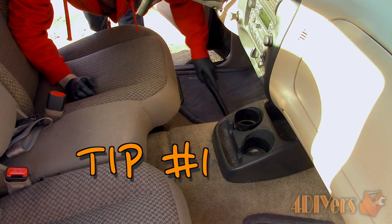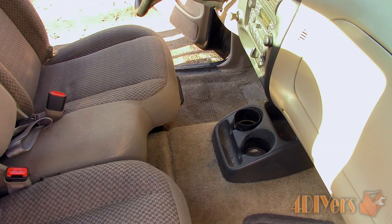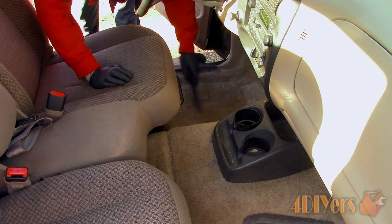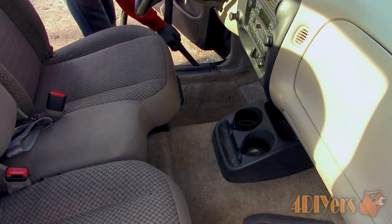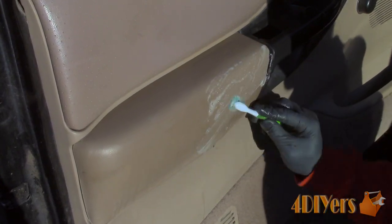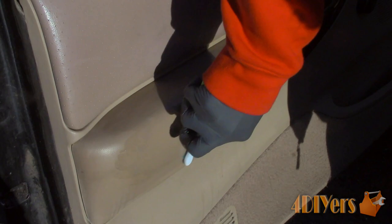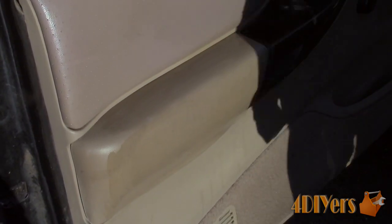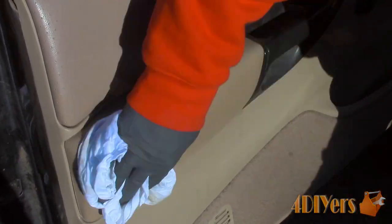Starting with tip number 1: clean your interior. This is probably the best base spot to start with — giving your interior a full detail. This includes throwing out any garbage, vacuuming up any debris especially under the seat or in those tight nooks, wiping down the interior components which may have experienced spillage, and then shampooing the upholstery. Upholstery can suck up those foul smells or soak up food or drinks which can create mold.